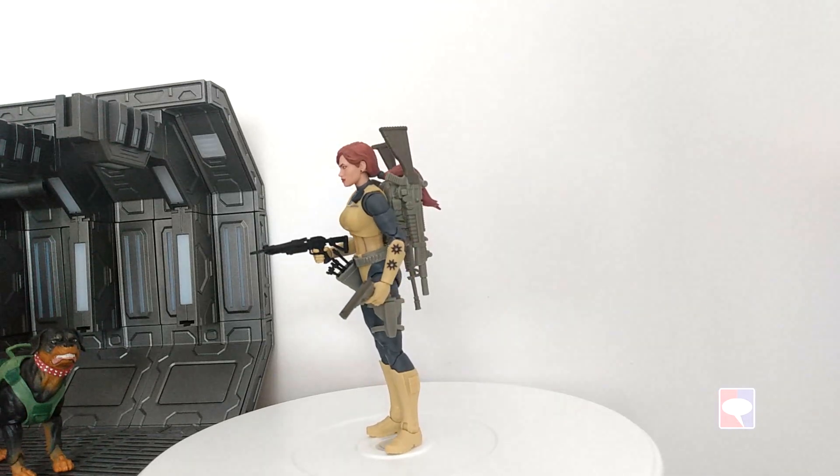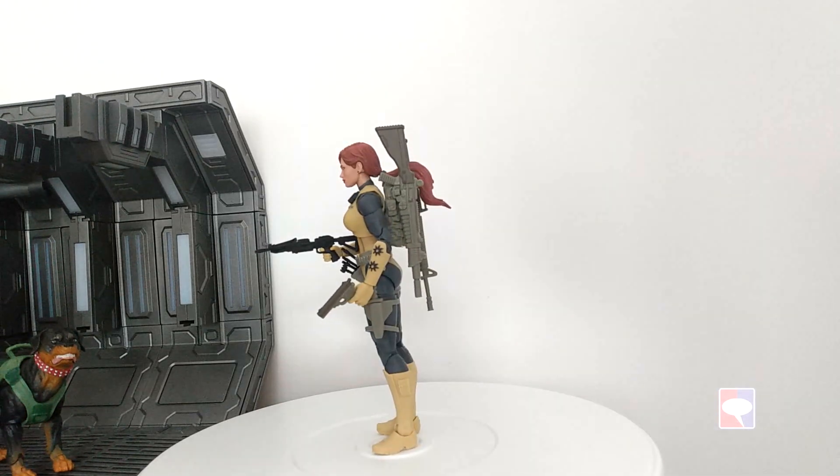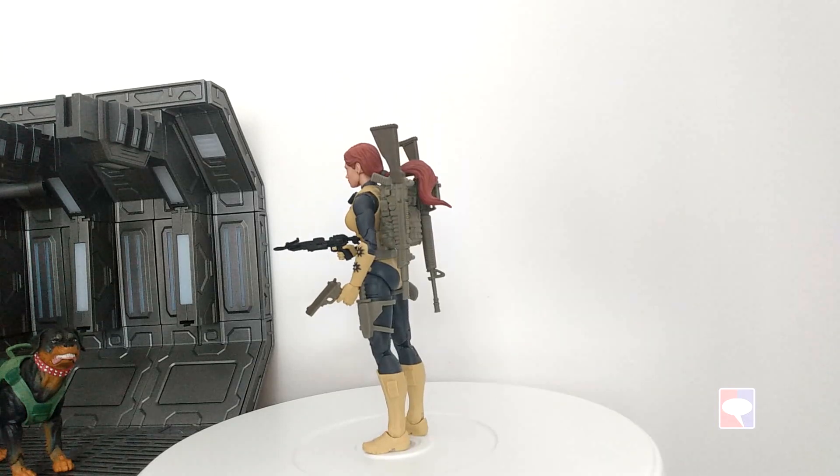Hello, this is Hervé from Comic Boobin, feeling since 2002. This is Scarlet, the Retro Scarlet from G.I. Joe Classified.